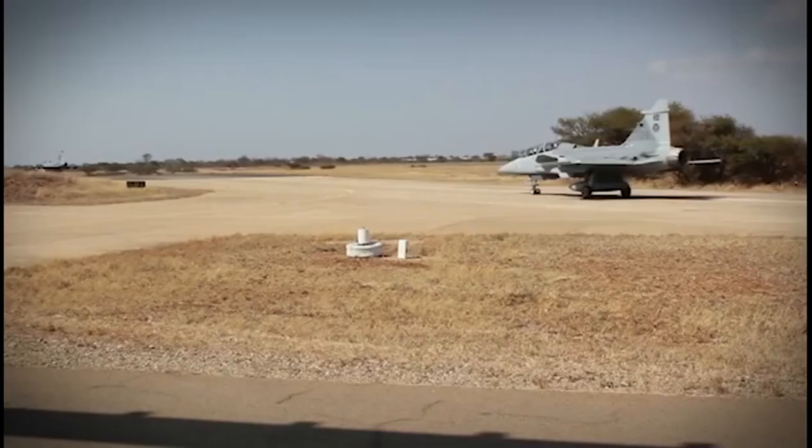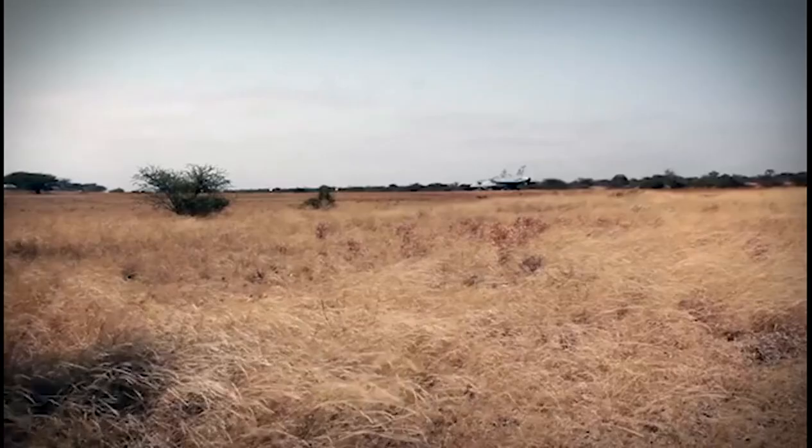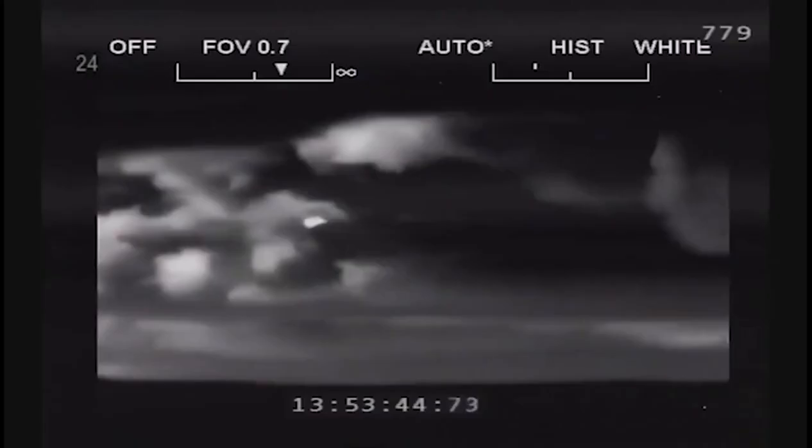Technical specifications for the Gripen C single-seater: length 14.1 meters, wing span including launchers 8.4 meters, maximum takeoff weight 14,000 kg, empty weight 6,800 kg, total load capacity 5,300 kg, and internal fuel greater than 2,000 kg.